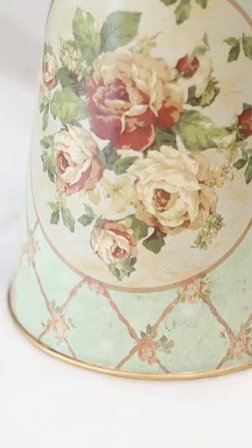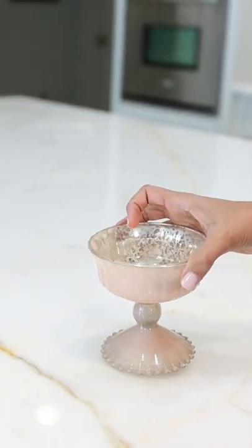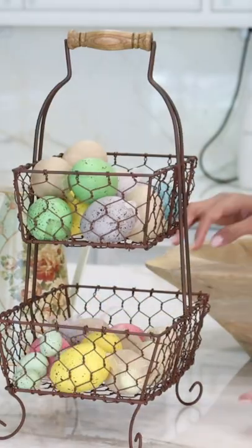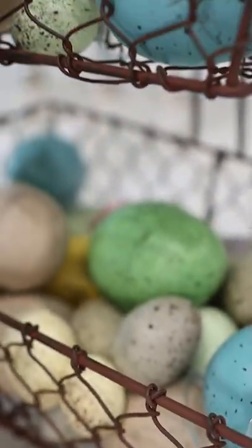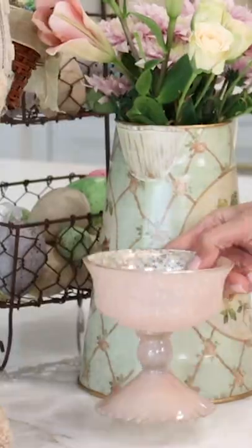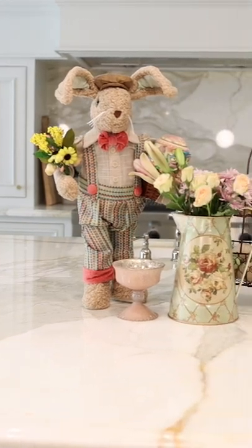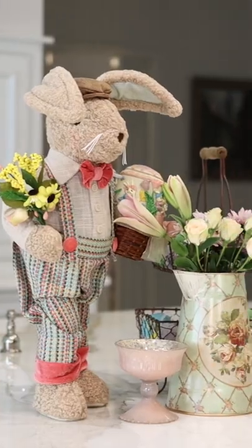I'm imagining something for fresh or faux florals, some Easter eggs, some candies. So let's start with our chicken wire basket. I'm going to start adding in some Easter eggs, add a couple of fresh flowers and candies. And there you have it — a beautiful centerpiece here on my island using just a few pieces.